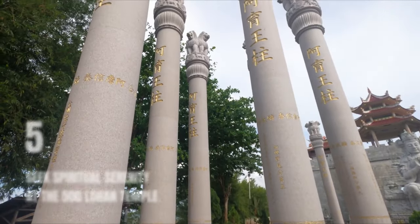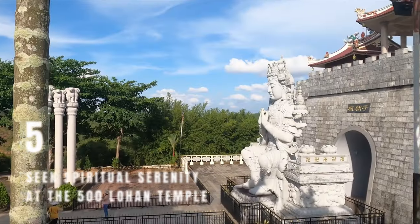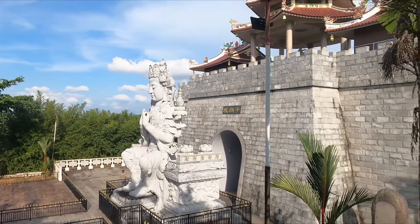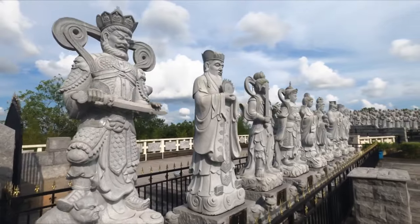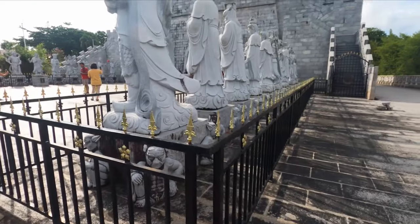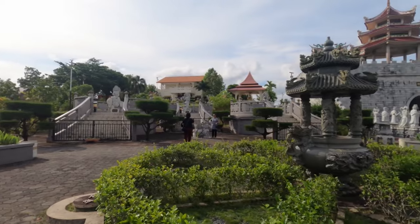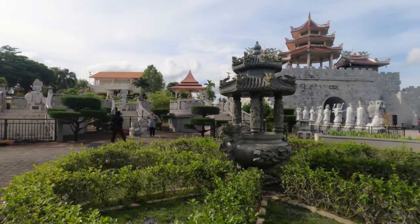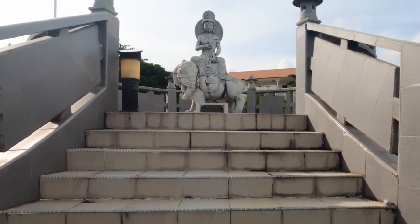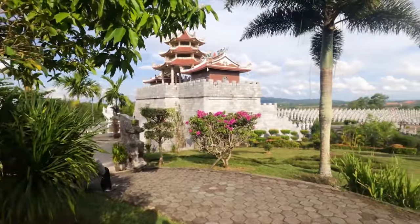Number 5: Seek Spiritual Serenity at the 500 Lohan Temple. Tucked away in Bintan's peaceful scenery, the 500 Lohan Temple really showcases Indonesia's amazing mix of religions. Right between mosques and churches, this Buddhist spot feels just like you've stepped into mainland China, especially with its cool sculpture park. Each of the 500 life-size statues has its own story, with names etched at their feet. Dive into these tales and feel the deep spirituality of the place.